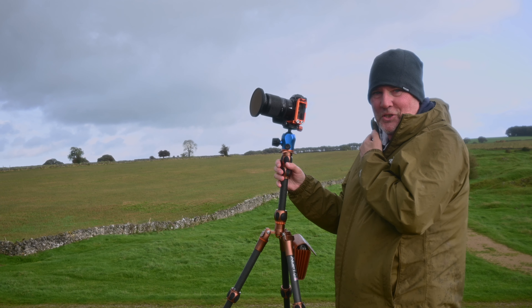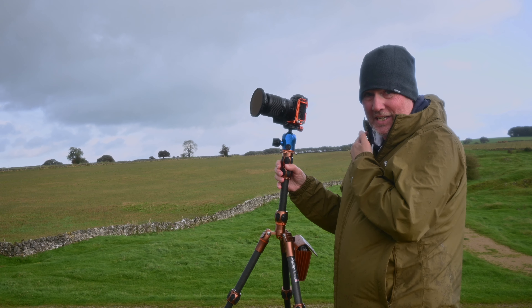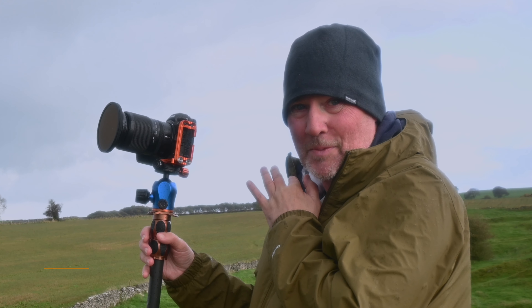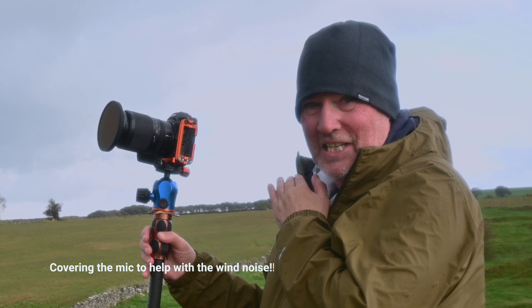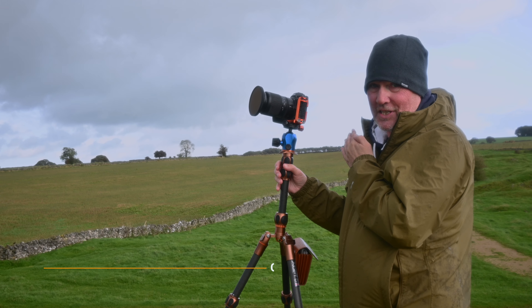Hello, welcome to another One Shoot Wednesday. Shooting Magpie Mine — I hope you can hear me. The wind, as you can hear, it's a bit howly today. If the sound's no good, this is going to be a voice over.